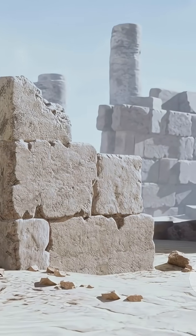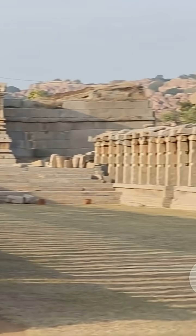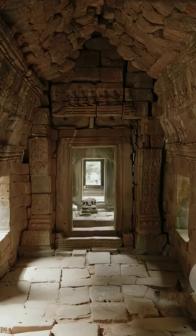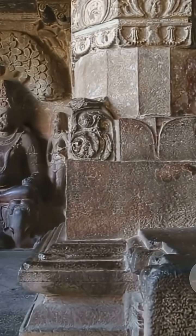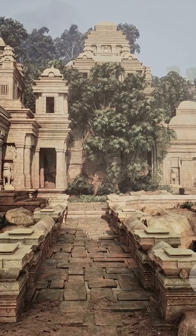But perhaps the biggest mystery is how these structures have survived earthquakes and monsoons for centuries. The answer? Genius interlocking systems — stones were carved to fit together like a jigsaw puzzle, without mortar, so the entire structure could flex with the earth rather than crack. And let's not forget the legends, like the magnetic idol of the Sun temple or the floating pillars of Lepakshi. Some are explained by clever use of natural materials. Others, we're still figuring out.